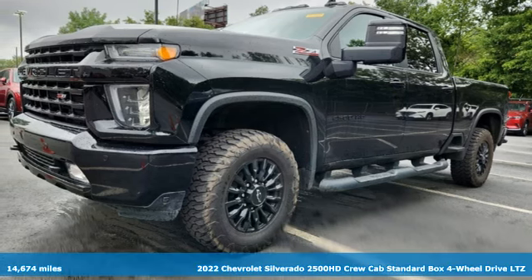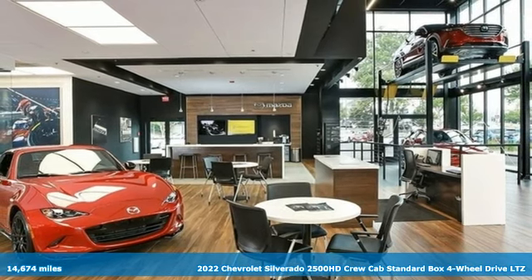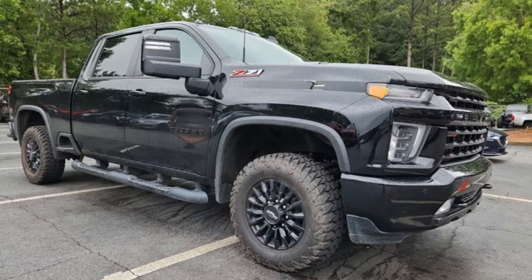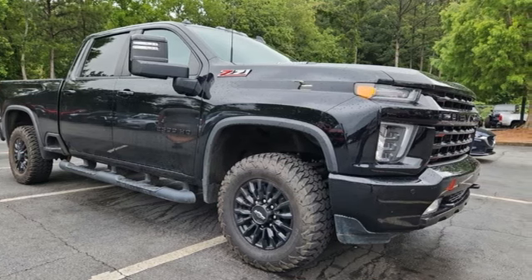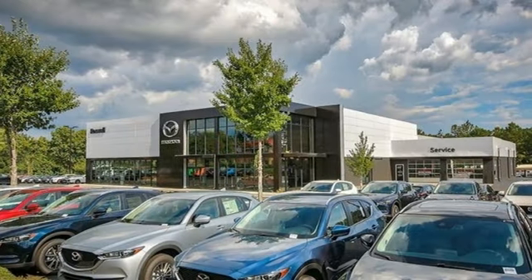It's a 2022 Chevrolet Silverado 2500 HD, projecting strength and durability and built to back it up. This Silverado 2500 HD is definitely one book you can judge by its cover. A great vehicle is comprised of great features like these.